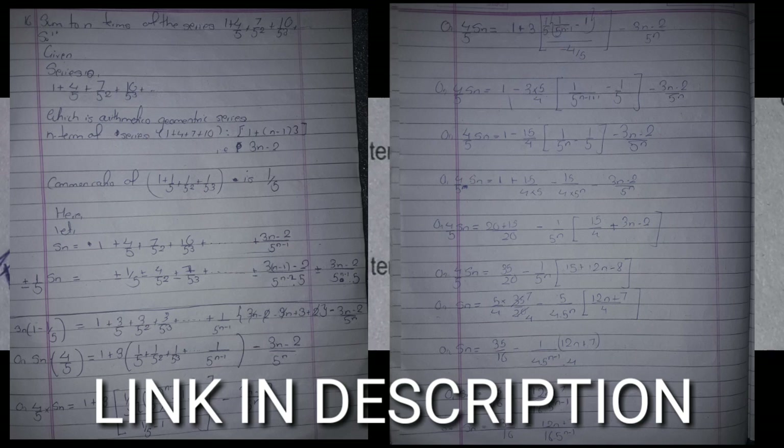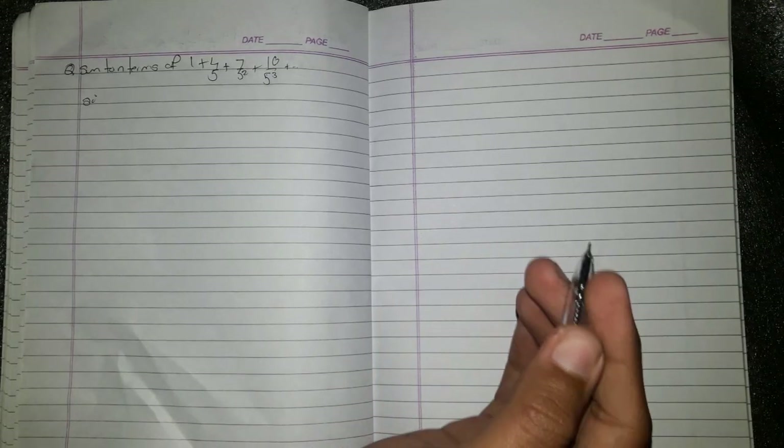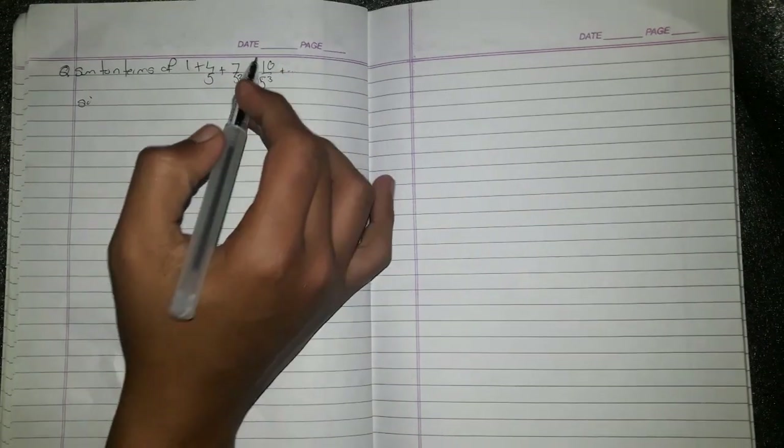This question is very interesting — it is an arithmetic and geometric combination. The arithmetic series goes 1, 4, 7, 10 and the geometric part has a common ratio.